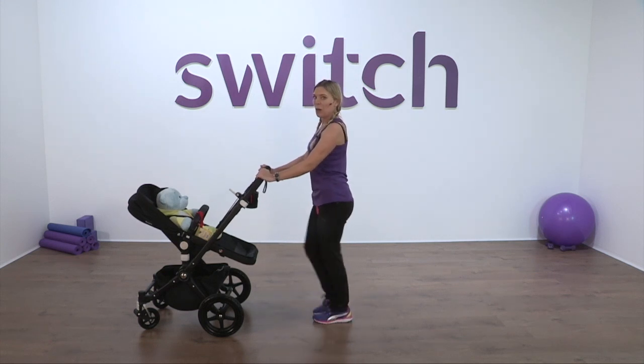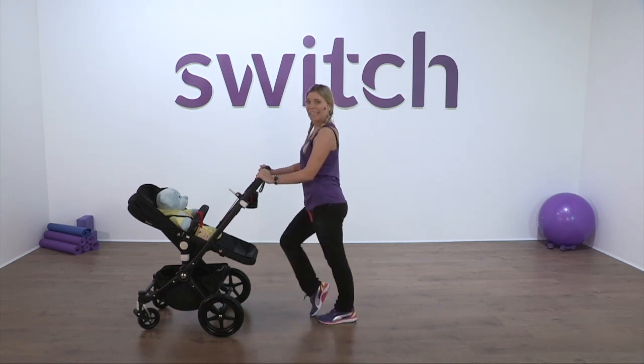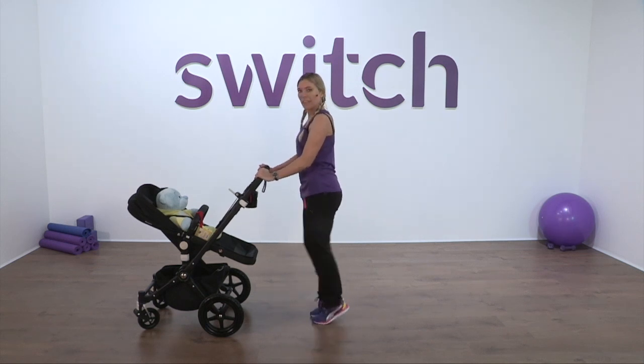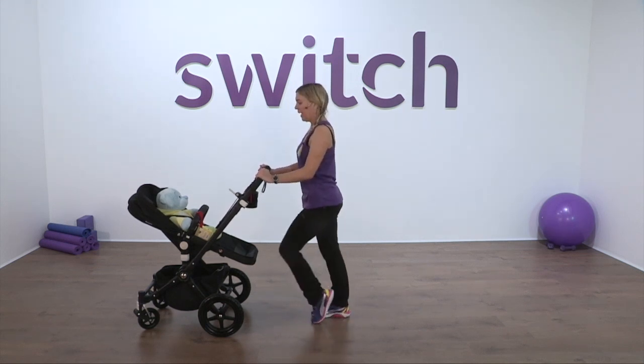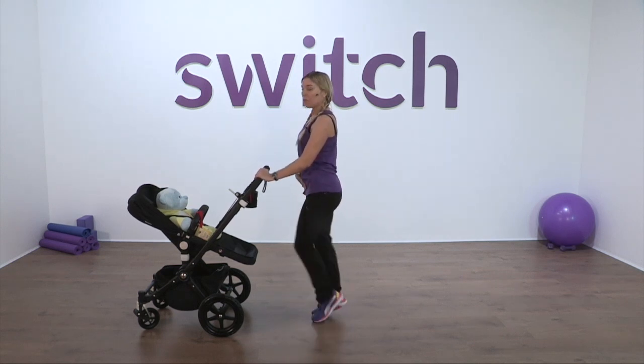We're going to do the warm-up once more. Now instead of a march, foot to foot. We're not jogging, we're not jumping — we're keeping our feet on the floor. Pull the stomach nice and tight. Breathe in through the nose, out through the mouth.